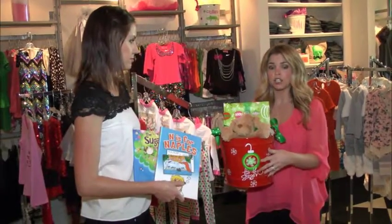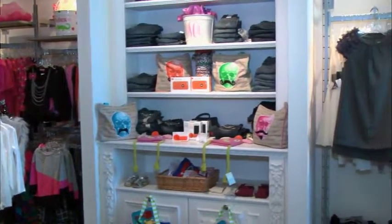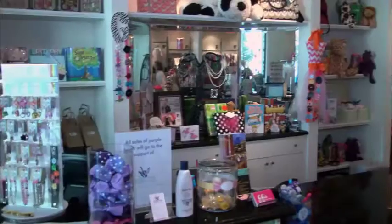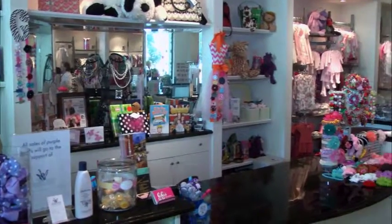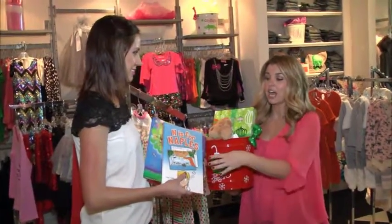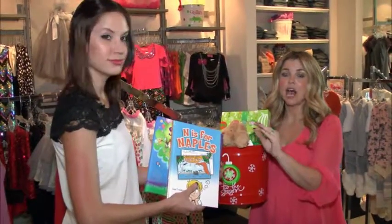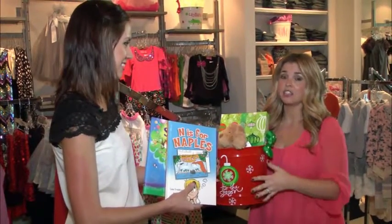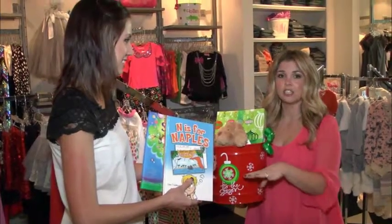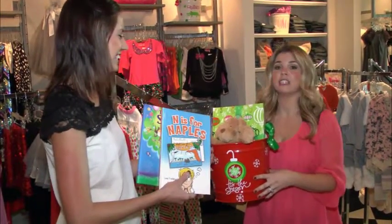You can do them in different colors, along with adding different bows and even putting different sayings or the kids' names on them. All of our books are locally written children's books. A great souvenir for the kids up north, or even the kids here, is the Ennis for Naples book. It talks about Naples and it's the alphabet from A to Z. It's really well illustrated, and there's even a checklist in the back that the kids can check off of all the places they visited in Naples.